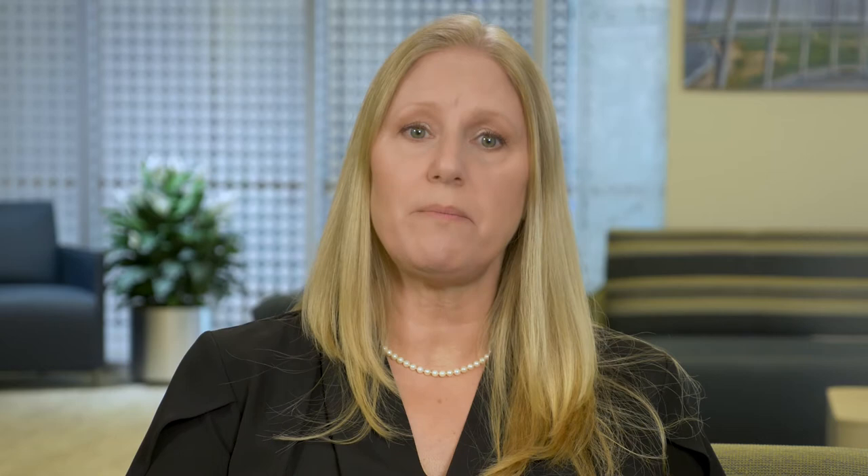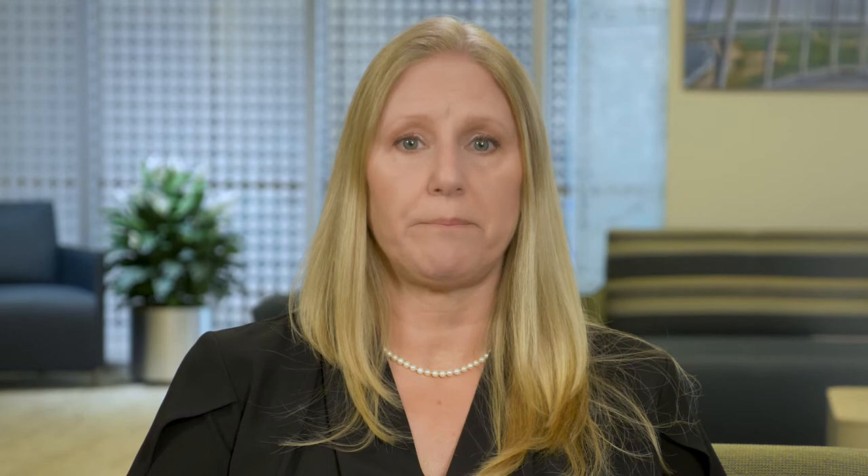If you develop a low neutrophil count, your oncologist may recommend what is called neutropenic precautions. These precautions are intended to help protect you from bacteria and other organisms that may be present in food and drinks. Many of the recommendations include frequent hand washing and cleanliness of the areas where you store, make, and eat your food. To prevent foodborne illness, you and your family members or caregivers should wash their hands for at least 15 seconds with soap and warm water — before preparing food, during preparation if hands have become contaminated, and after. Always wash your hands immediately before you eat your meal.